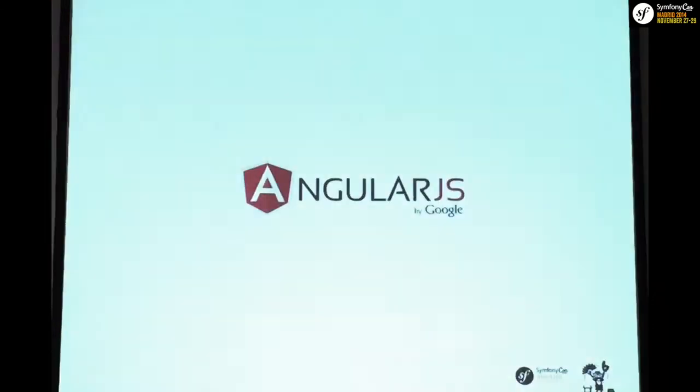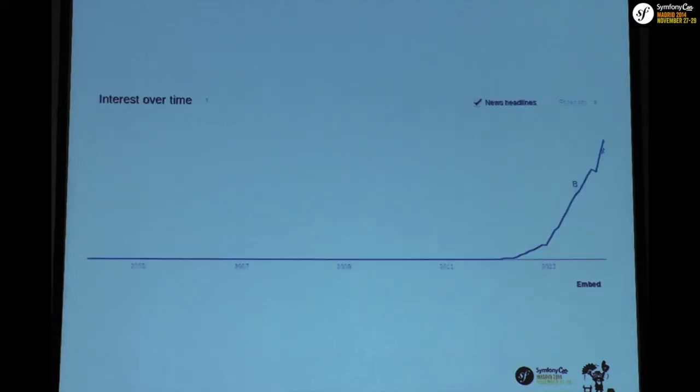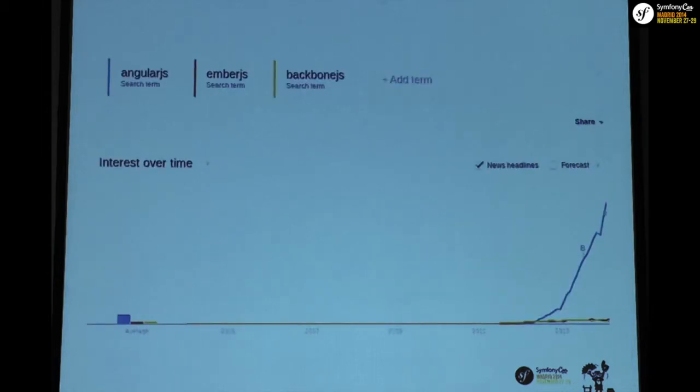Angular has the same kind of backing — Google supports it. Google adopted it from one of its employees, Misko Hevery, who wrote it for a personal project. Then Google incubated it and now they're actively developing it. When we looked at how the market was doing for Angular, we saw a huge spike almost a year ago and said it's probably time to dig into it.